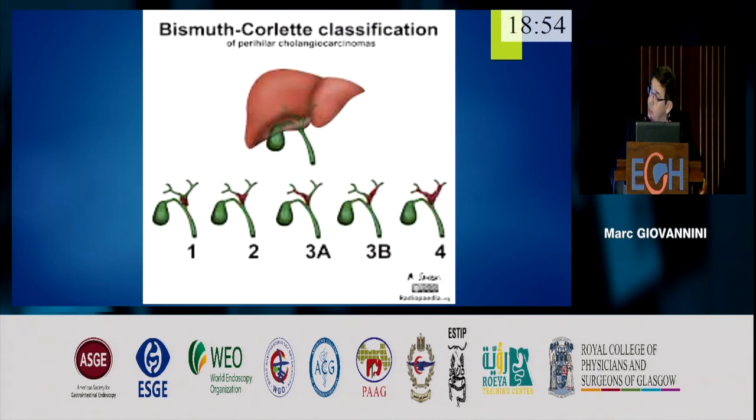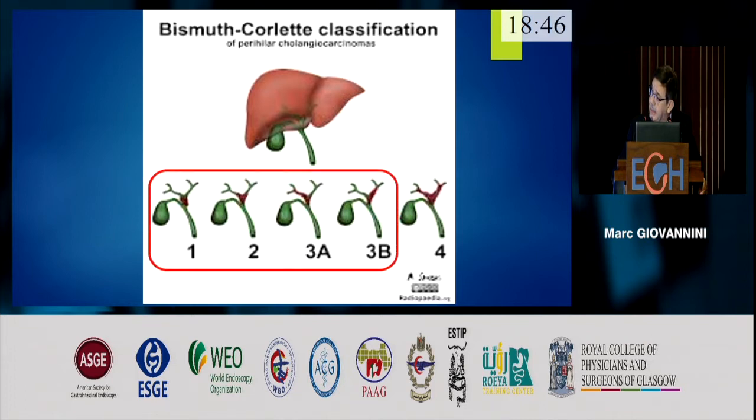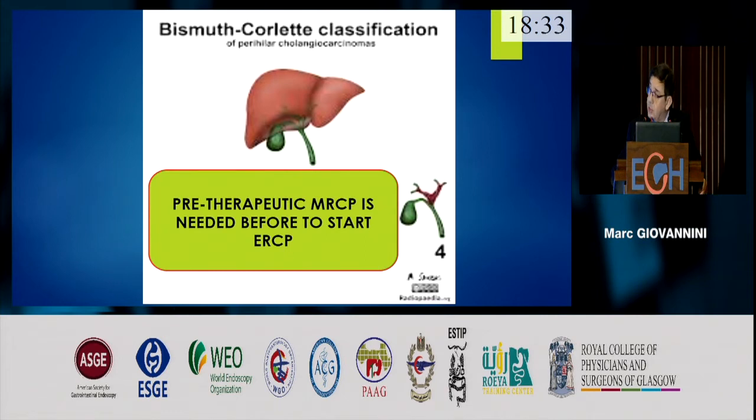Just to remember the classification of cholangiocarcinoma: only type 1, 2, 3A, and 3B can be treated endoscopically for drainage. Type 4 is mainly an indication for PTC. Before treating this patient, we need an MRCP to know the anatomy of the biliary tree and the number of stenoses in order to classify the cholangiocarcinoma.